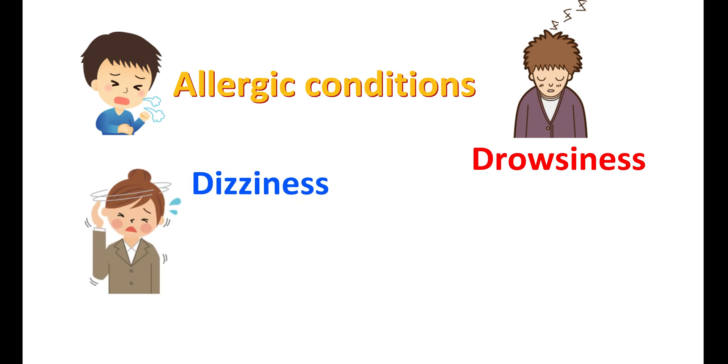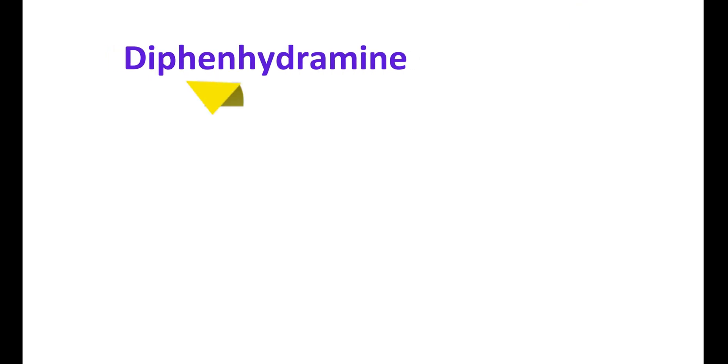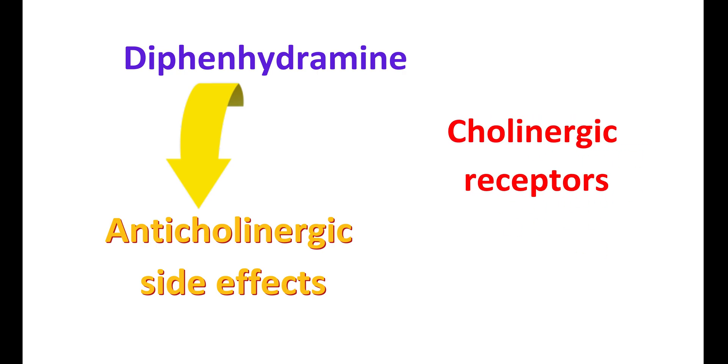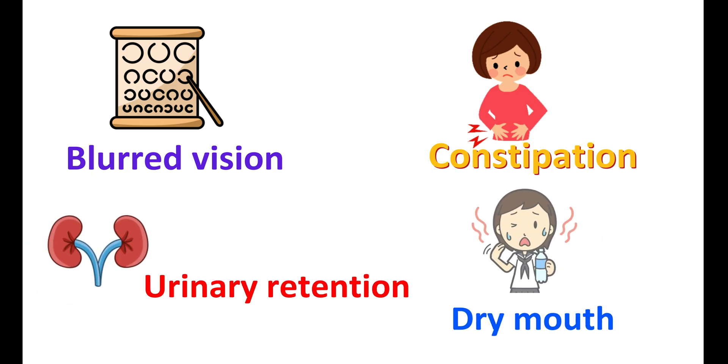It can also produce dizziness, impaired muscle coordination, and headache. Diphenhydramine can produce anticholinergic side effects. Apart from blocking H1 receptors, diphenhydramine can also block cholinergic receptors, and its inhibitory action on histamine can also produce anticholinergic effects. So with use of diphenhydramine, people may have blurred vision, constipation, urinary retention, and dry mouth. Dry mouth is a common side effect, particularly with repeated dosing — chewing candy gum can relieve this symptom.